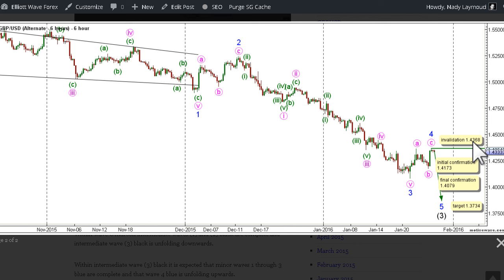To wrap this up, this week's main count expects cable to continue moving upwards in a corrective manner to complete wave 4 blue before reversing directions and moving downwards within wave 5 blue, while the alternate count expects that wave 4 blue is complete and that cable has started unfolding downwards within wave 5 blue. That's all from me today, happy trading and have a nice week.